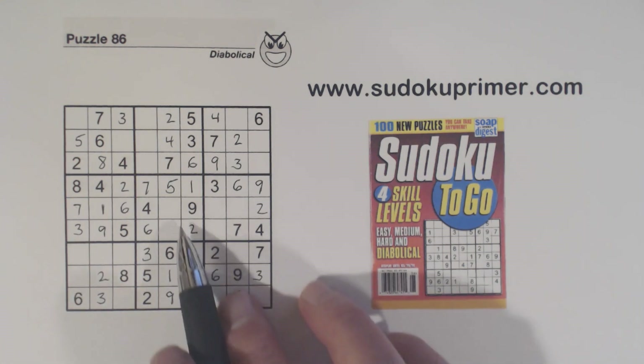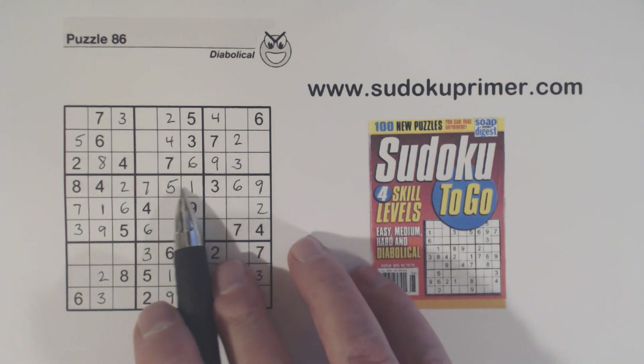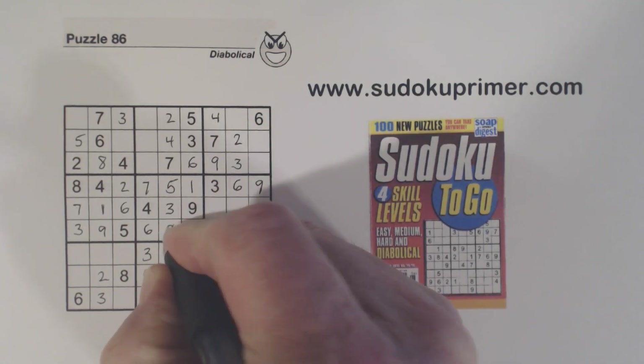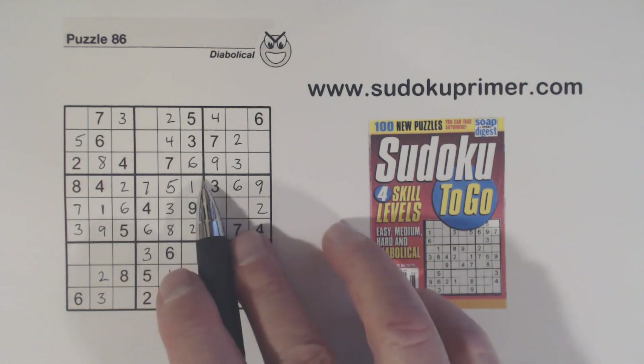In box five we have three and eight missing. Remember our T-pattern — we found the one-fives, we knew these are three-eight twins — with that three we can solve those now. And then the one goes in there.